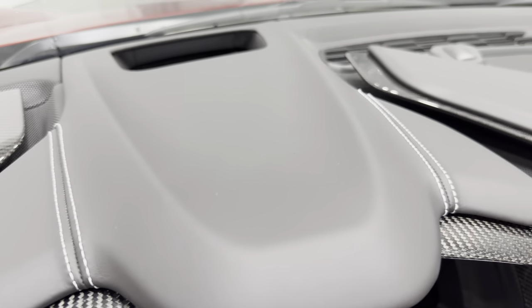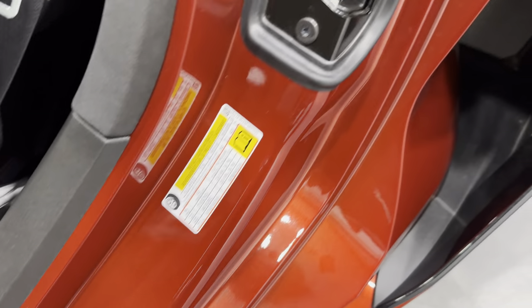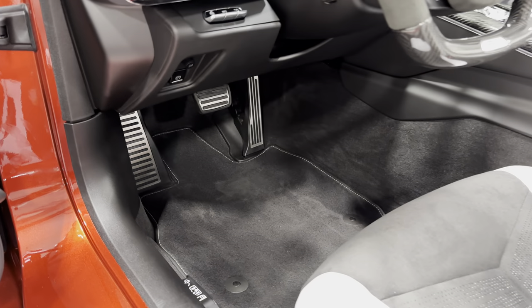Let me show you the dash on this side — real leather dash. There's a heads-up display slot and it does have heads-up display. Let me show you those jams — nice and tidy, with the Z06 kick plate. You can see the massive inlets here. And your pedals down there with the premium carpeted floor mats.